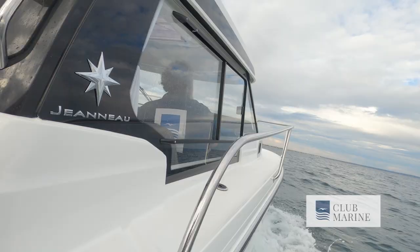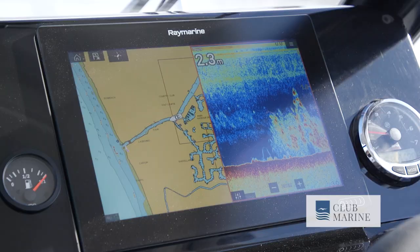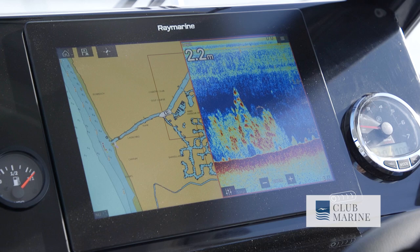One really important update is the dashboard. Traditionally Jeanneau dashboards have been a little bit small for modern technology. Previously you could only fit a maximum nine-inch screen on the 695 and 795s, but now they've completely changed the dash to allow for a 12-inch plotter to be fitted. We've fitted a Raymarine Axiom 12-inch, and it's pretty impressive. I don't think you need to go any bigger than that on a boat like this. We've split the screen — you can have charts, 3D down vision, sonar, anything you want. It's a good size package.